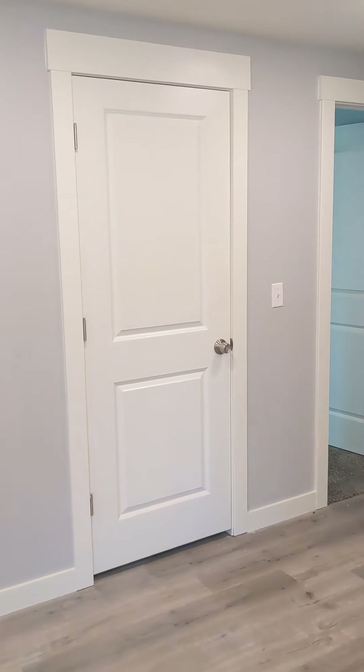You have a pantry here in the kitchen, and plenty of room for a table.